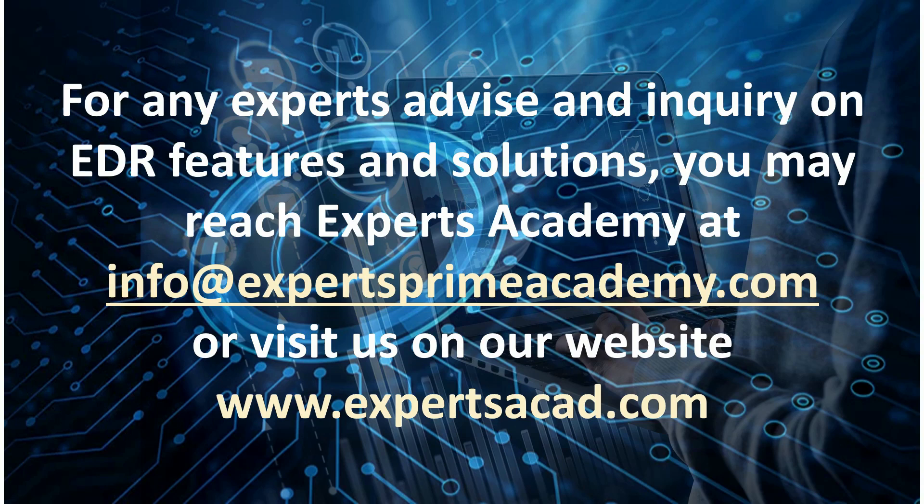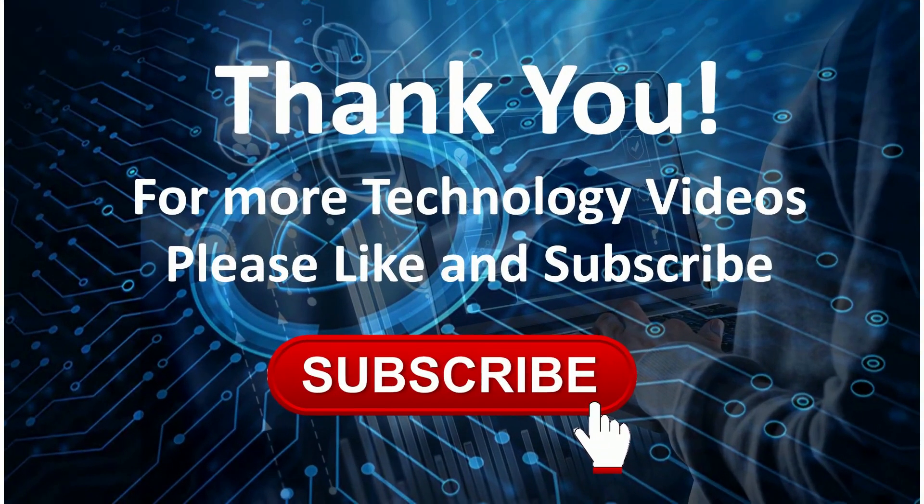For any experts' advice and inquiry on EDR features and solutions, you may reach Experts Academy at info@expertsprimeacademy.com or visit us at www.expertsacademic.com. Thank you — for more technology videos, please like and subscribe.